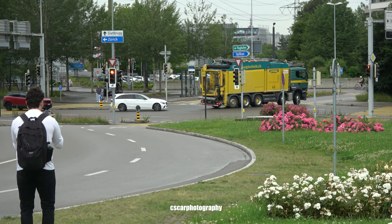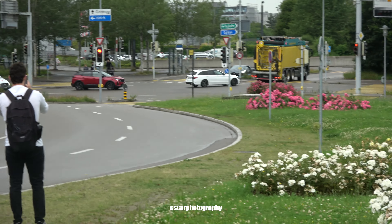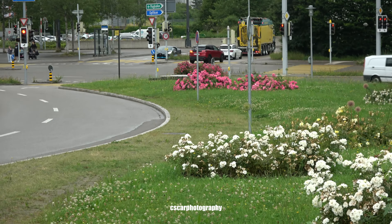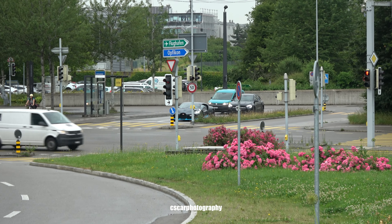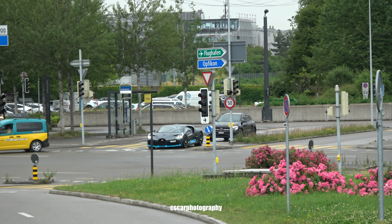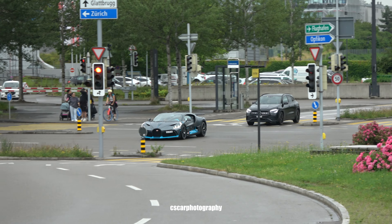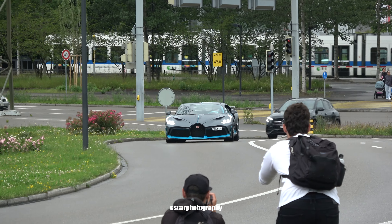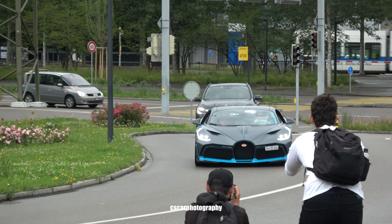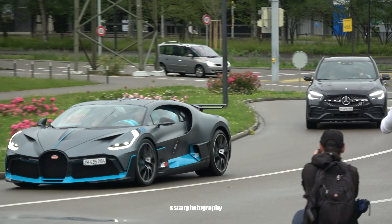My first one on streets! Of course it's a dealership squad, but I don't care. It's a freaking DIVO! I'm hyped about this car! It's coming! There it is!